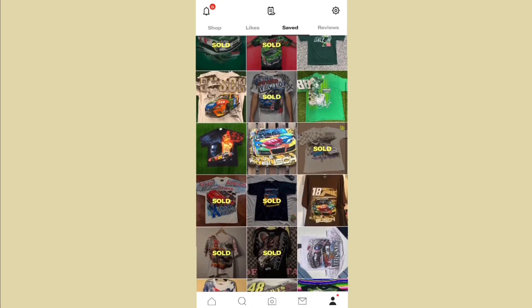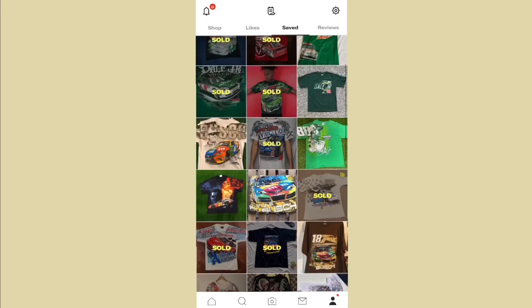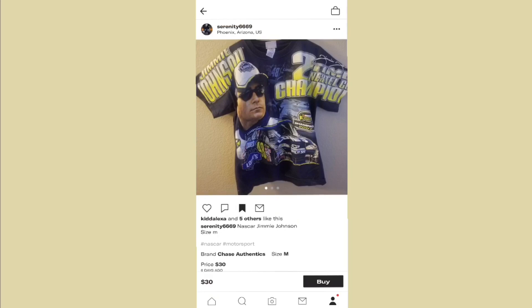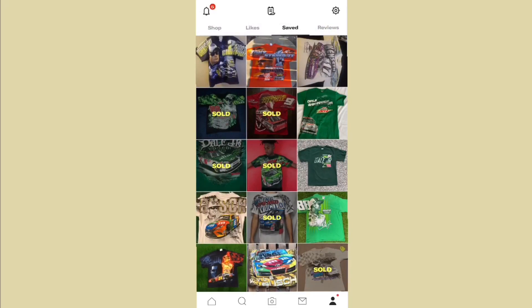If you've found a lot of shirts you like but you're losing track of them, you can keep track by hitting the bookmark button. Once you bookmark it, it's going to be saved in your saved folder. Every time you hit that bookmark button, all your saved items are going to be in this folder under 'Saved,' just like I showed y'all.